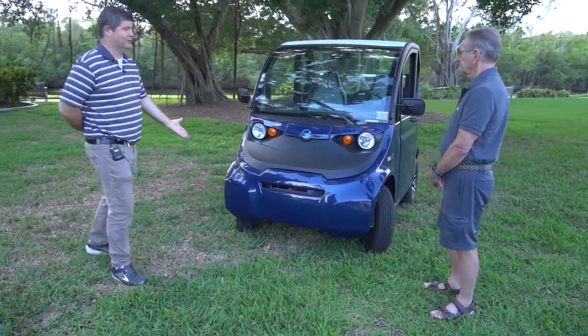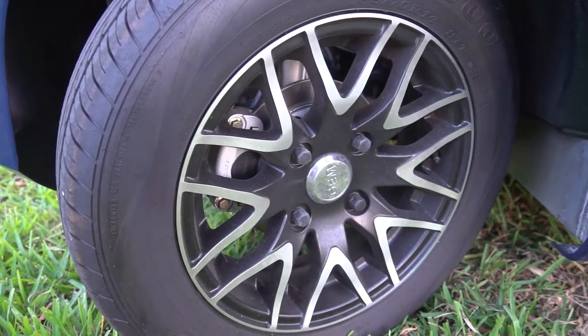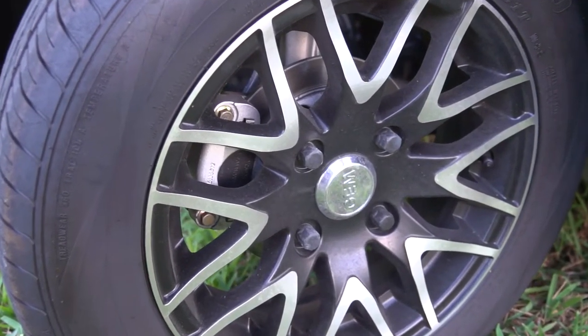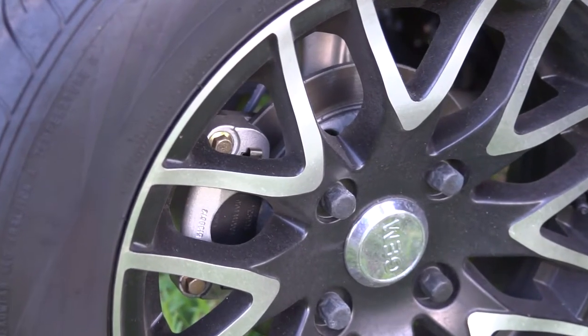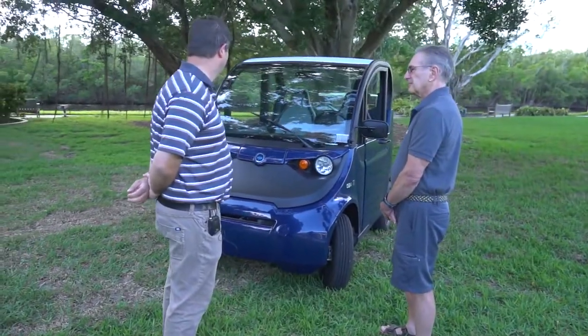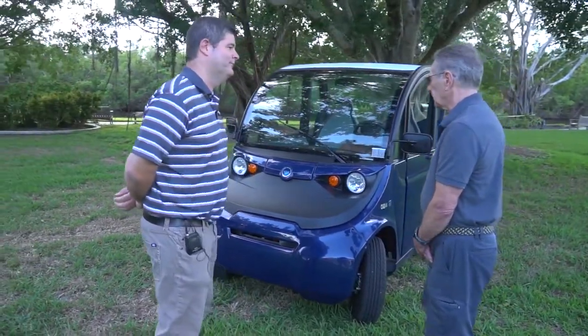It is. Especially when you look at the tires — with what looks like some nice Mack wheels on here. And that's disc brakes, if I'm not mistaken. Yes. So let's hop in, Bob, if you don't mind, and show us the inside. Let's do it.